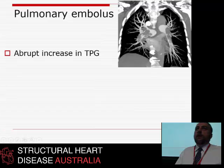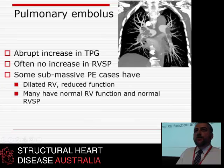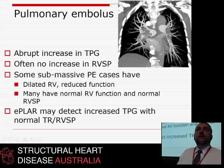In acute pulmonary embolus, E-PLAR should go up dramatically, as does TPG — you suddenly go from normal to having no blood crossing your lungs. Interestingly, because the right ventricle isn't trained, RVSP is often not very high in acute pulmonary embolus. The right ventricle fails before it can generate a high pressure, so many times TR is not very high when patients present with query acute pulmonary embolus.